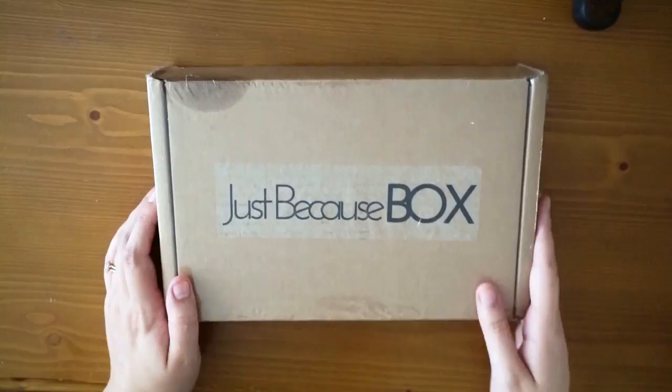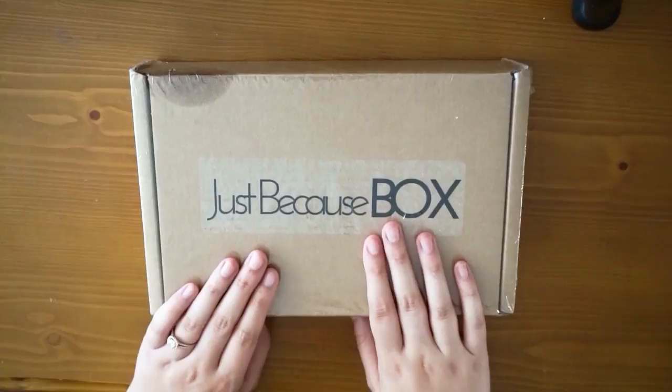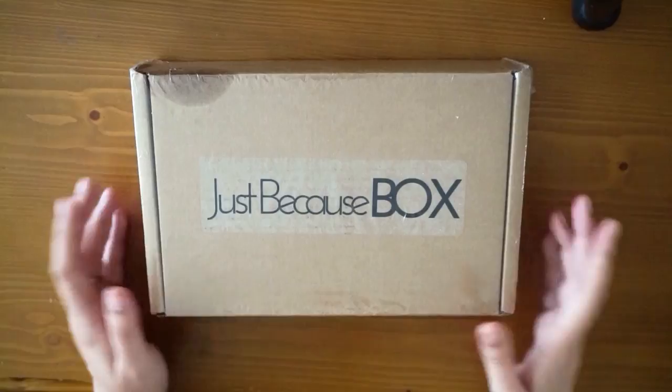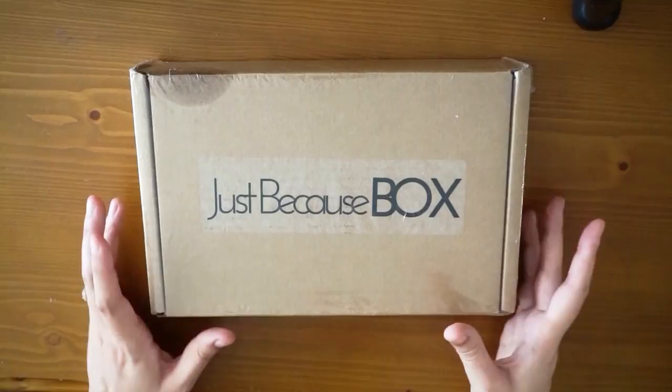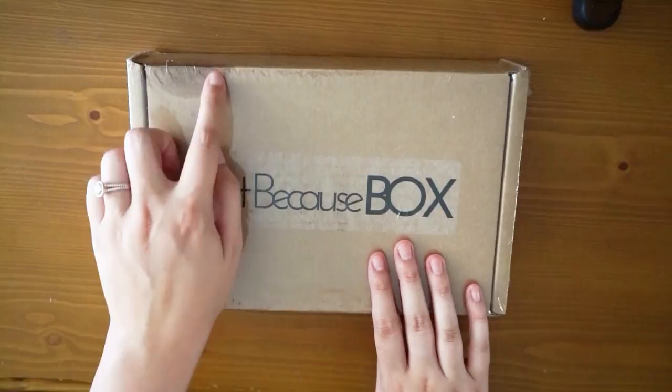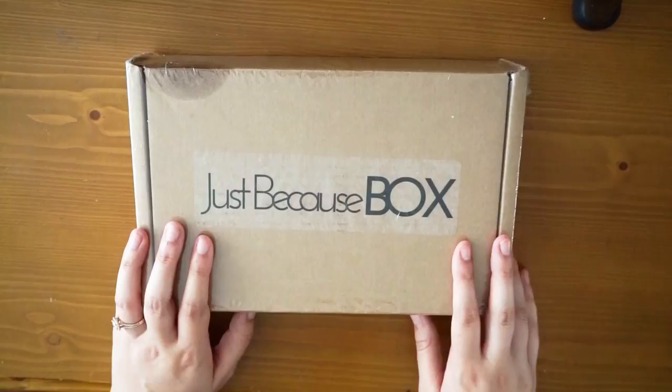Hello everybody and welcome to the next video in Subscription Saturday. My name is Rosa, just your average Disney-loving spooky girl next door. Today we have the Just Because Box — a bath and body box that's about $35 a month. I'll list everything down below. I purchased this one myself. I'm looking for a beauty, skincare, bath-type lotion subscription service that is all natural, and I saw a few but I wanted to try this one. This is my first box.